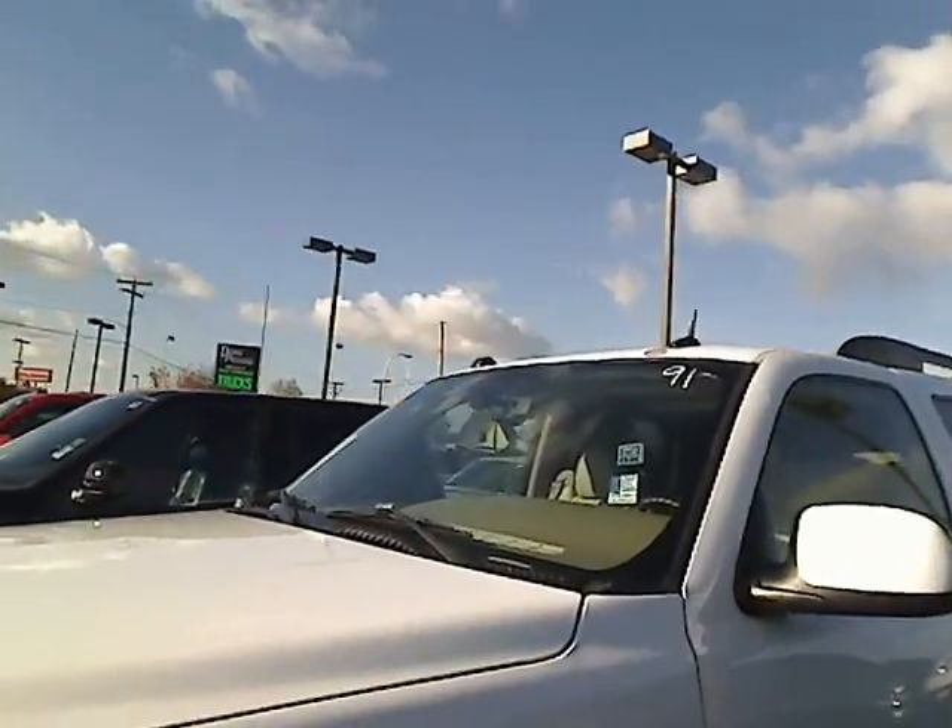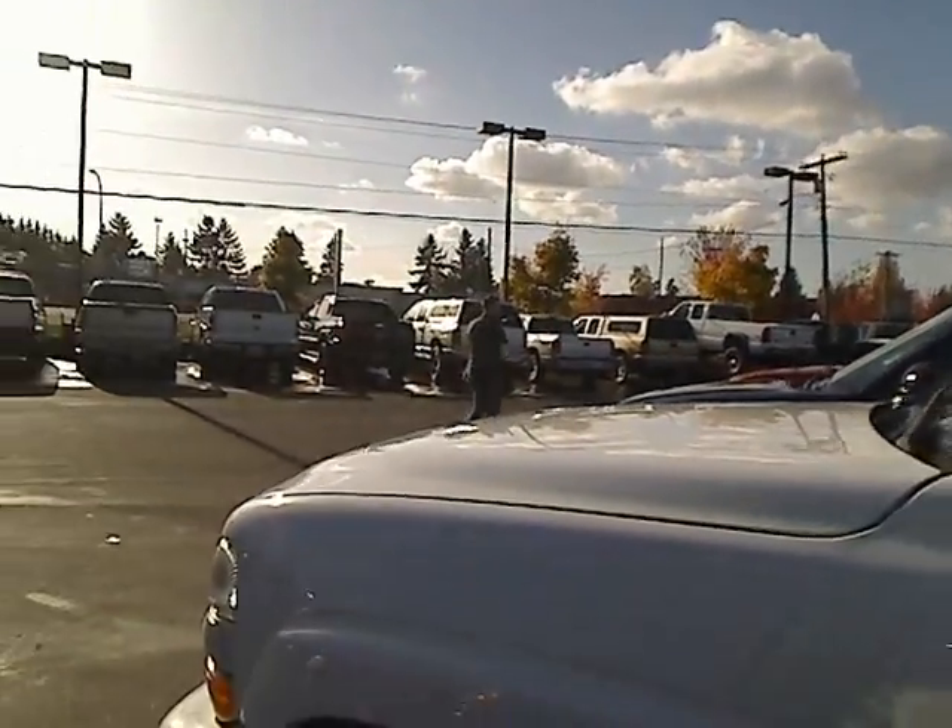Hey, Desiree here at Auburn's Auto Point giving you a virtual walk around one of our nice SUVs here. This is a 2005 Chevy Tahoe Z71. I'm going to give you a walk around it. These videos are nice because you get to see the whole thing as it is right now. Let me turn the camera here so you can see.